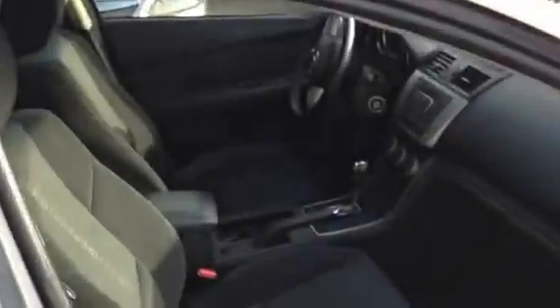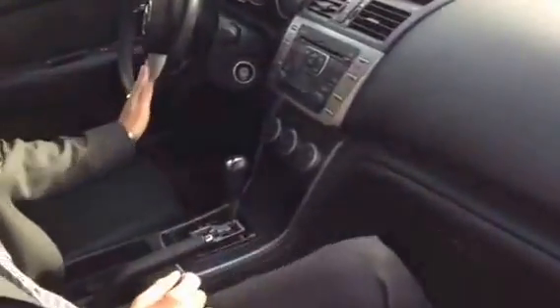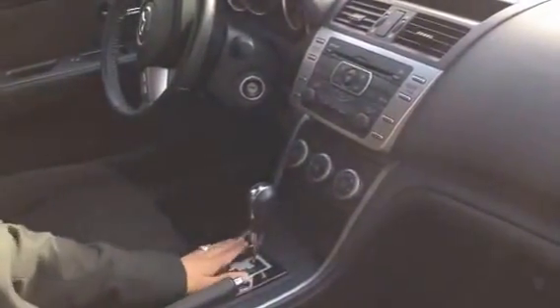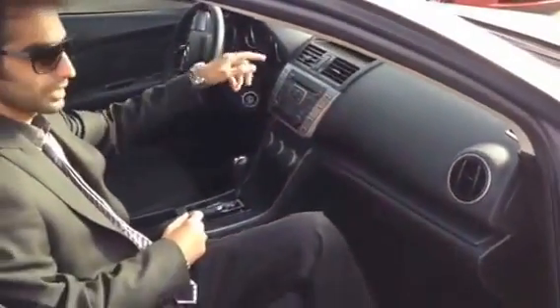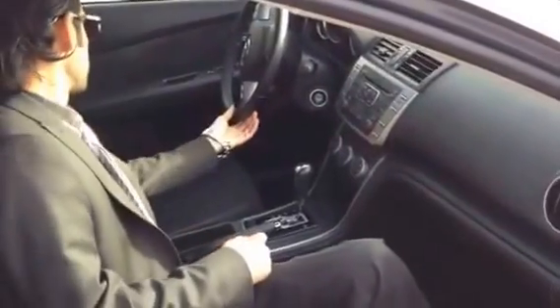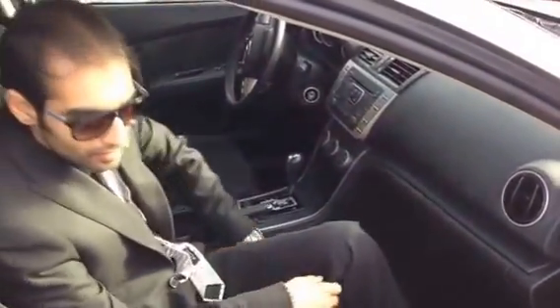I just want to show you the interior. I just love this dash — it's so nice. Simply done. This has the cruise control, audio controls, nice piano finish on the gear shifter. You have all the controls here, very nicely done. You can play MP3s and put your audio input.